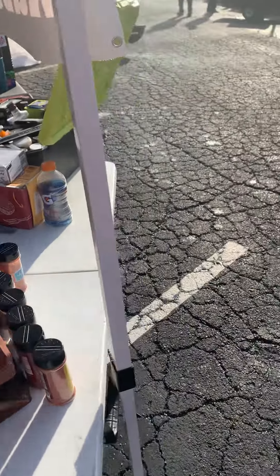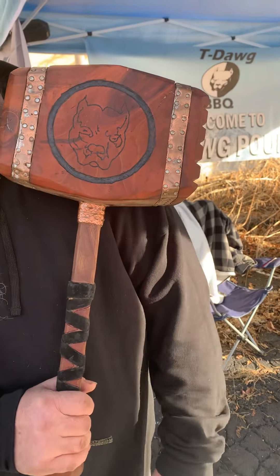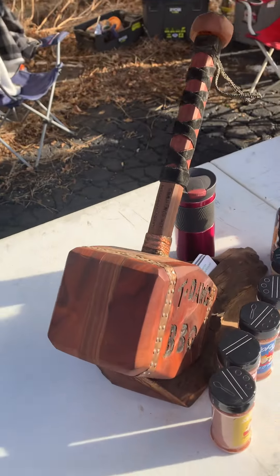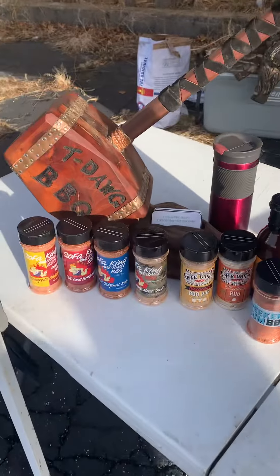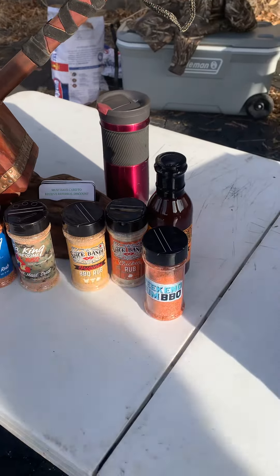Check this out — it's really cool, really good. My buddy, my brother London Gasser made that one. And there's Spice Bandit rubs and a Weekend Bum rub.